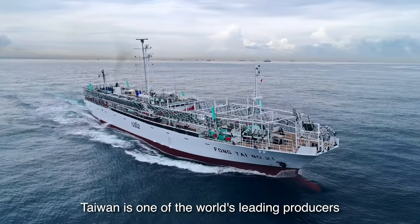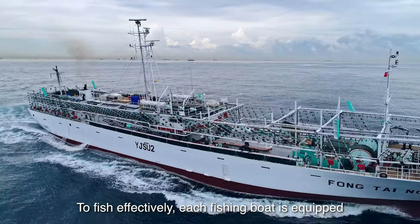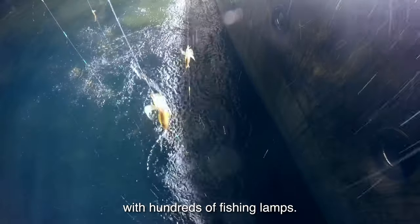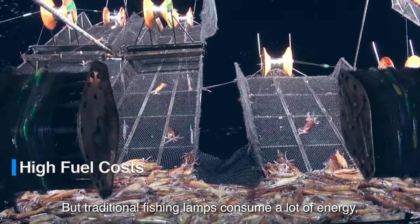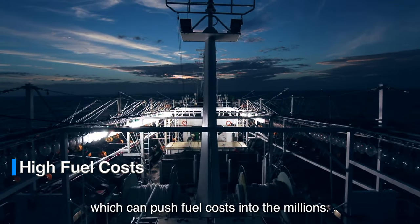Taiwan is one of the world's leading producers of squid and Pacific sauri. To fish effectively, each fishing boat is equipped with hundreds of fishing lamps. But traditional fishing lamps consume a lot of energy, which can push fuel costs into the millions.